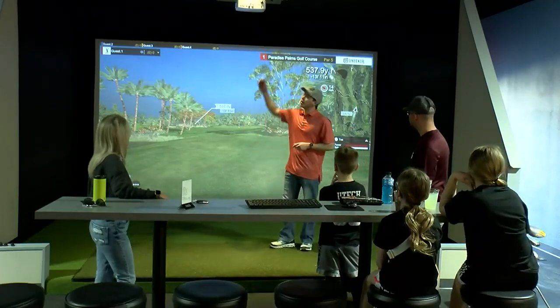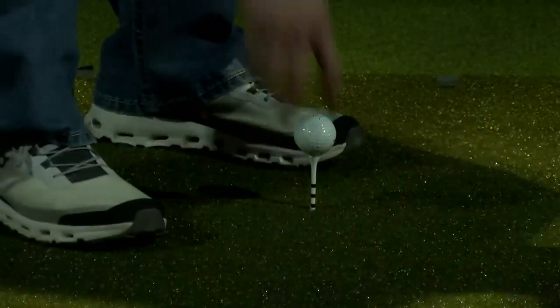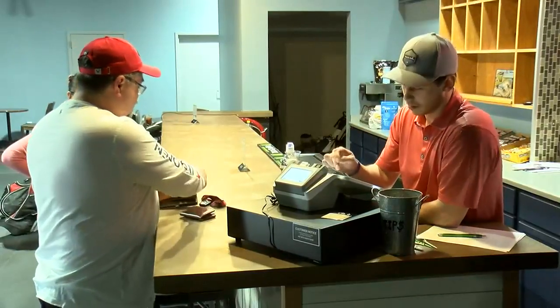Guests at the Lynx can play more than 130 real golf courses from all around the world. If you're interested, you can find more information about what's happening there by heading over to KTIV.com.